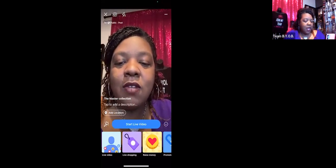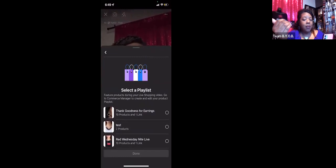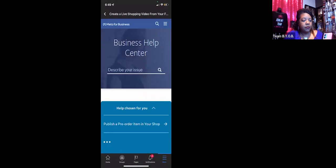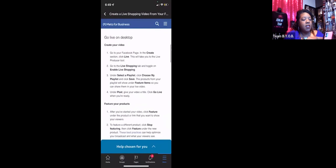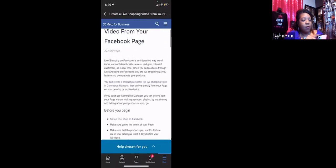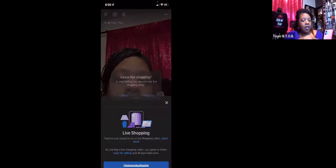I'm going to go ahead and do Live Shopping because you have to go through a couple of steps to get to the catalog. So: Live Shopping — choose a playlist. I already have some in there, but I want to show you how to get a new playlist. I'll hit the back arrow and where it says 'Learn More,' click on that — it takes you to the Business Help Center for more information. The 'Done' button isn't highlighted unless you select a playlist, so I'm going to go back and exit out of this.